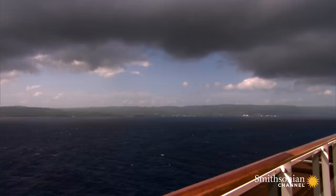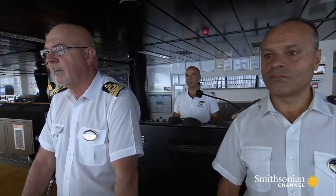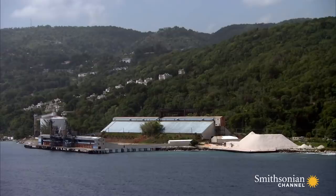Captain Pier Paolo Scala brought Divina into Ocho Rios just a couple of weeks ago, but he's not about to go it alone. He knows that the pilot's local knowledge is essential. It may sound routine, but it's actually not, because the weather changes and the approach can slightly change. So every maneuver is different.